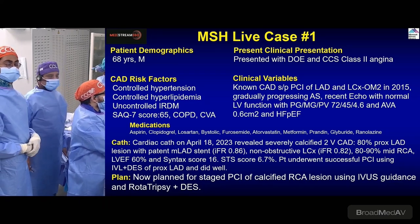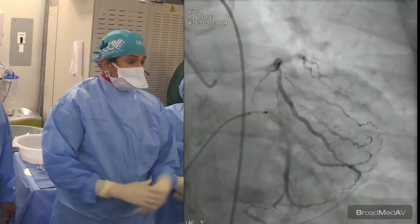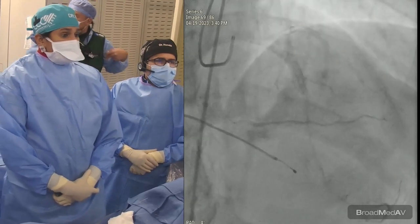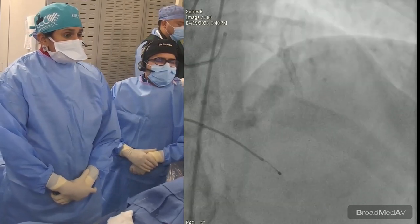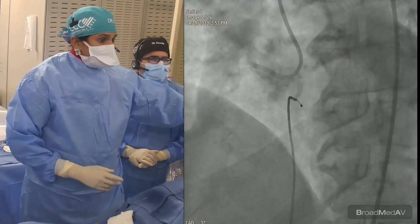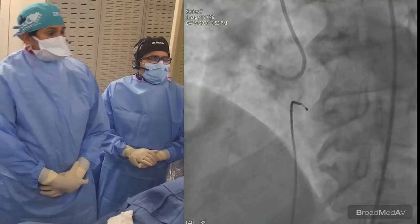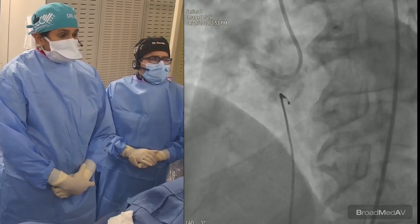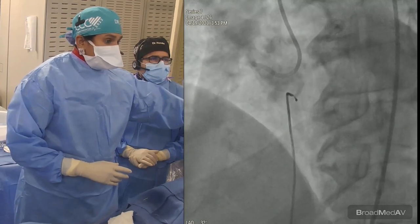This is the left system angiogram — left main is non-obstructive, ramus, OM, circumflex essentially looks okay. Yesterday he had rotational atherectomy plus a stent of the LAD. There is also a small vessel further down — the subtotal to total AV continuation, which is small to moderate size. On the right coronary artery, there is tram-track calcium in the proximal, mid, and distal RCA — a clear sign of heavy calcification on fluoroscopy.